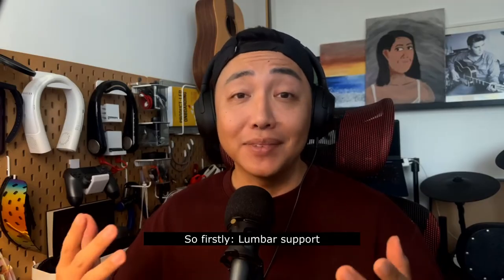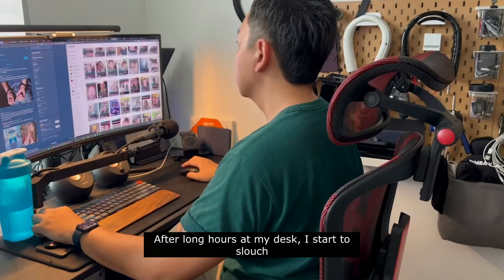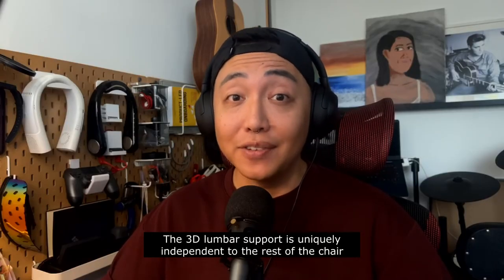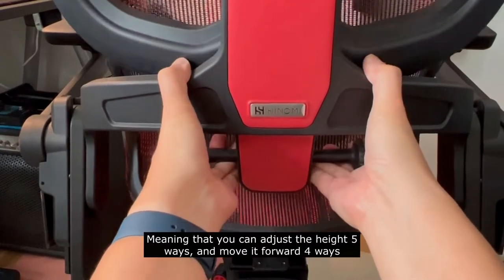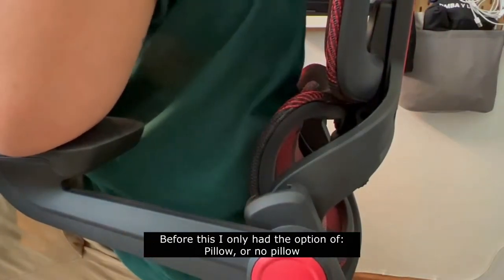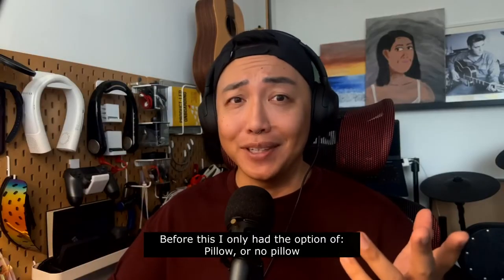So firstly, lumbar support. After long hours at my desk, I start to slouch. The 3D lumbar support is uniquely independent to the rest of the chair, meaning that you can adjust the height 5 ways and move it forward 4 ways. Before this, I only had the option of pillow or no pillow.